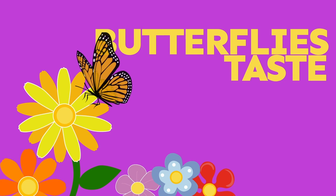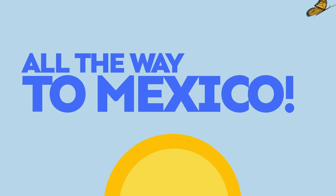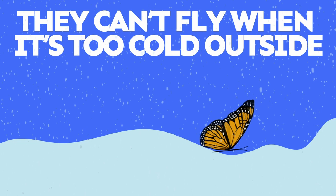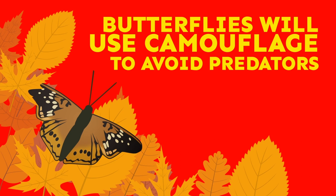Some butterflies migrate like birds. Monarch butterflies fly from the Great Lakes all the way to Mexico. Butterflies can't fly when it's too cold outside. Since they cannot regulate their body temperature, the air needs to be above 60 degrees for them to fly. To avoid being eaten by predators, butterflies will use camouflage to look like bark, leaves, birds, or bigger animals. Pretty cool, huh?